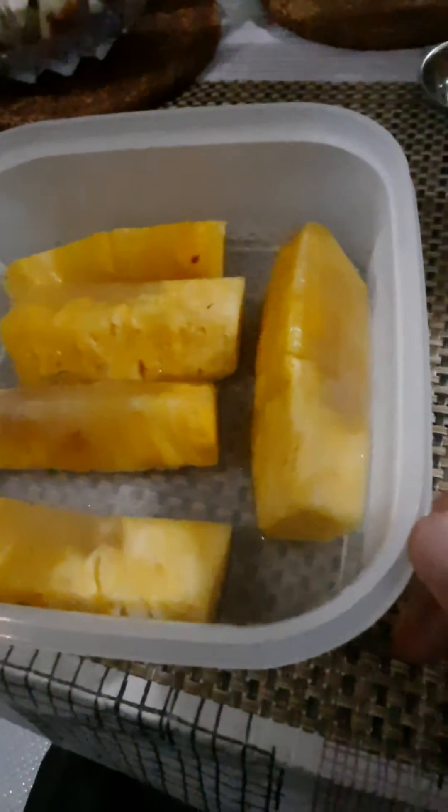Now this is the pineapple which I cut this afternoon after the video I showed you, and look at it — it has turned brown and looks quite distorted in colors.